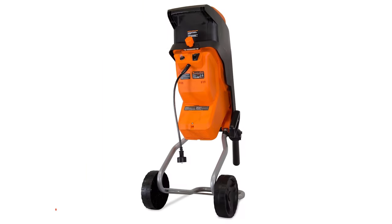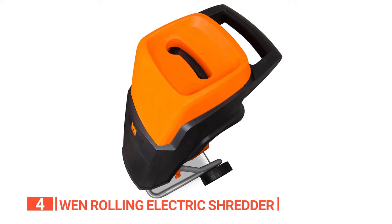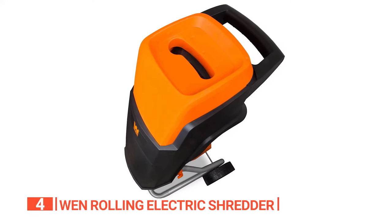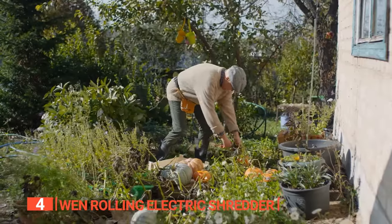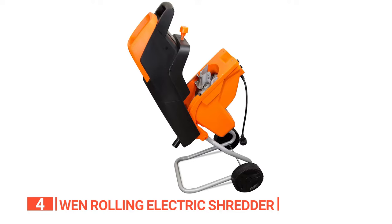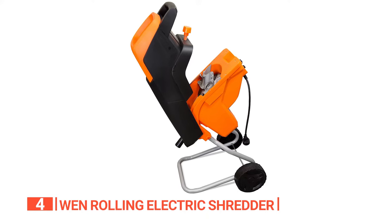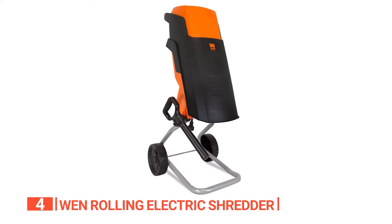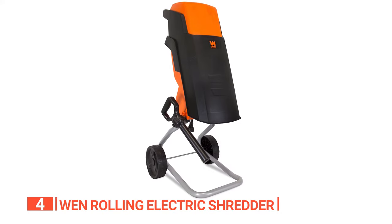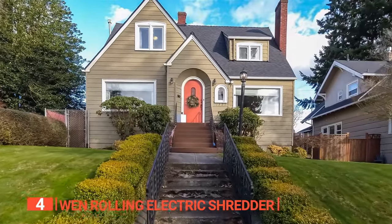Up next in fourth place is the WEN Rolling Electric Shredder. This unit features a powerful 15-amp engine that cuts over 130 times per second for superior processing power. It provides up to 8,000 cuts per minute, so you can shred branches, twigs, and foliage while attending to other chores. The machine works with virtually all types of debris, including sticks and branches of up to 1.5 inches in diameter. It also has an internal safety mechanism that prevents start-ups when the hopper is still open. And that's just the beginning of what makes this mulcher an intelligent buy for your home or yard.